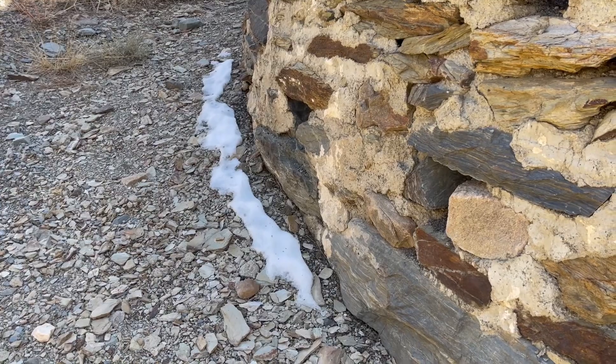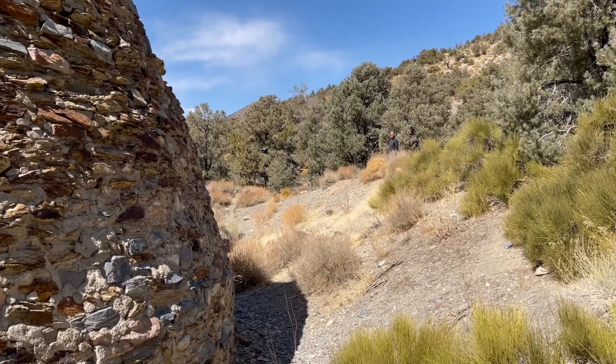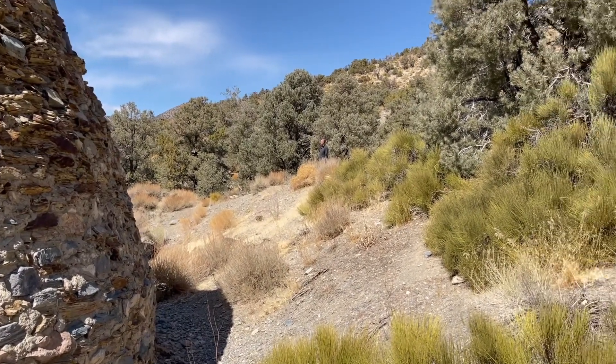We made it up to the beehive-shaped kilns, and it's about 30 degrees colder and roughly 7,000 feet higher than what we've been accustomed to these last couple of days. There's even snow still on the ground here. Brrr! I'm freezing! You can see Marty standing off in the distance — it is beautiful up here. The scenery is just amazing with the snow-covered mountains and the trees.